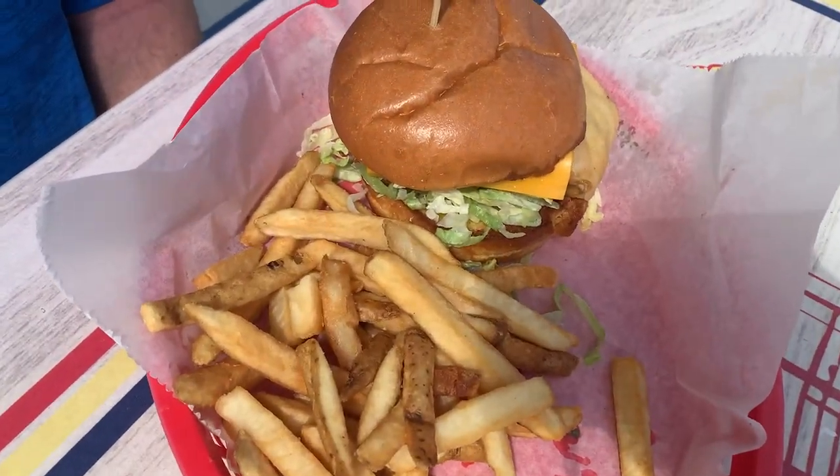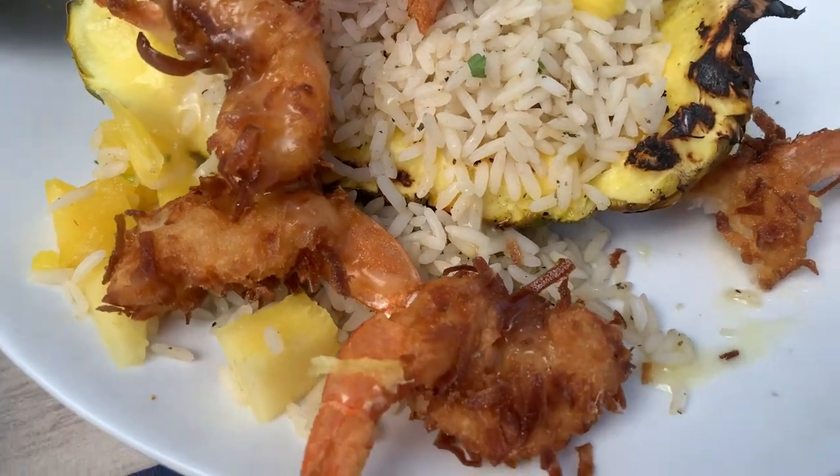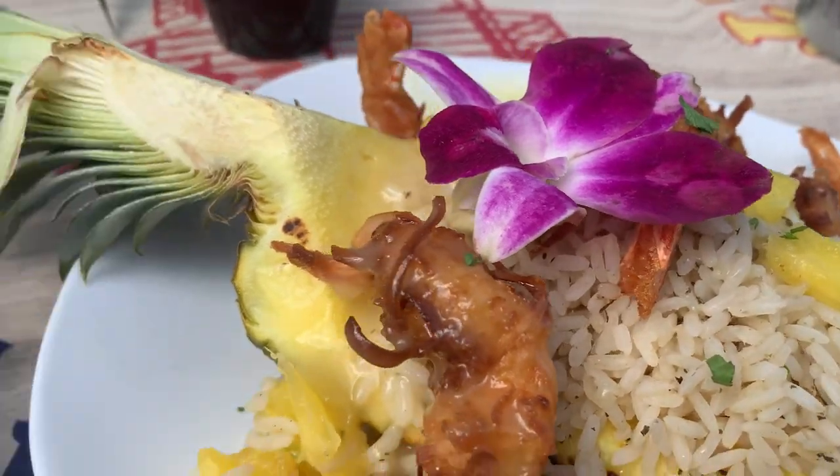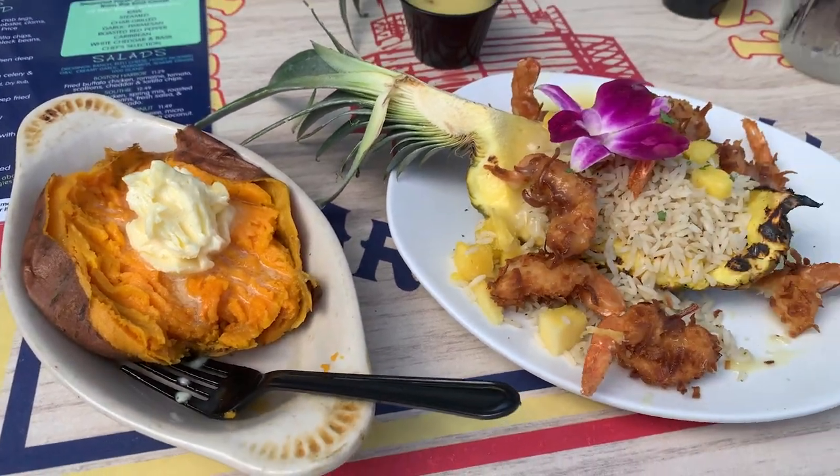And there's your Mac Daddy. Let's try this here. That's good! Look at this presentation, and all that butter. What'd you think? It was superb. I loved it.